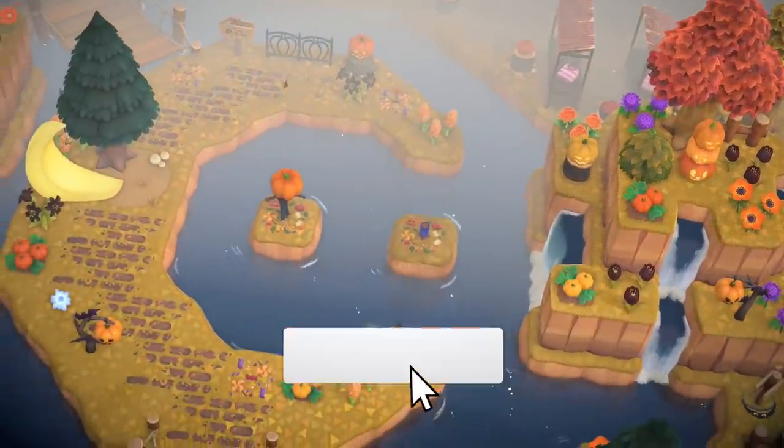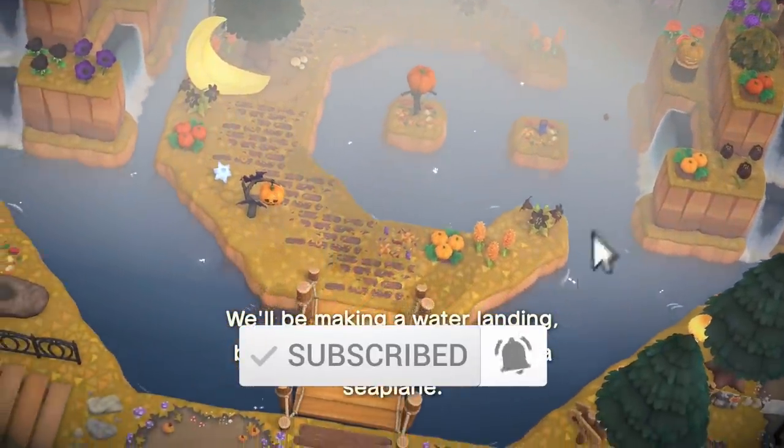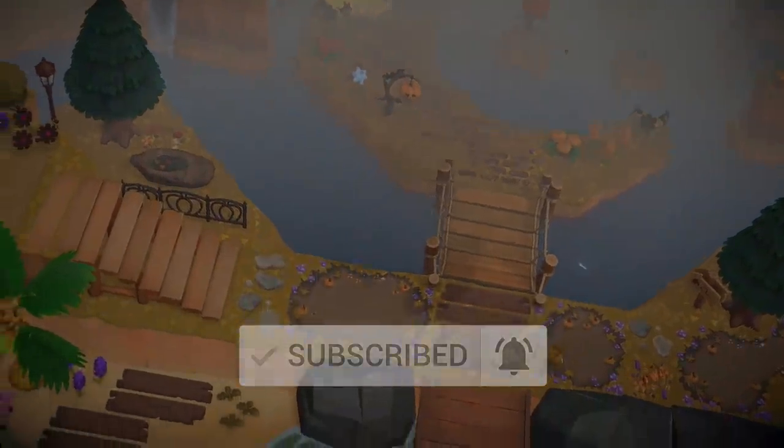As usual guys, if you like this sort of video, make sure to hit the like button and subscribe with notifications so you don't miss any future episodes or live streams. All right, let's get on to the video.